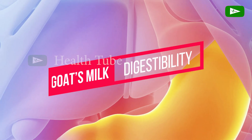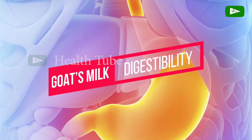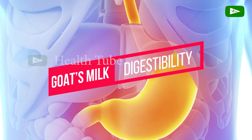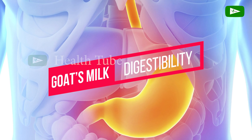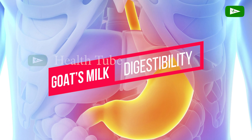Digestibility. Goat's milk is often considered more digestible than cow's milk for several reasons. Firstly, it contains smaller fat globules, making it easier for the body to break down and digest. Secondly, the protein structure in goat's milk differs from that of cow's milk.